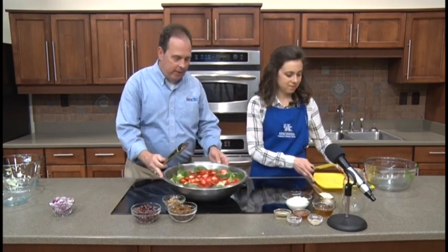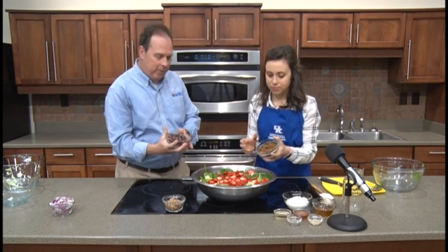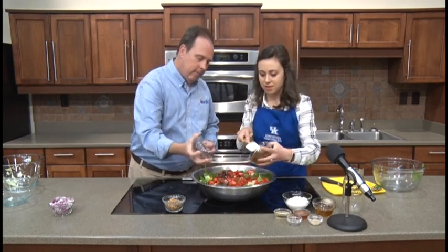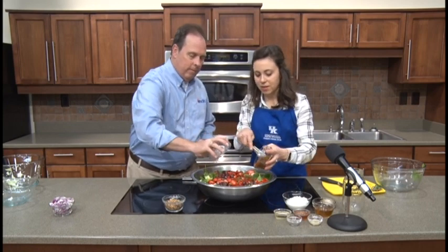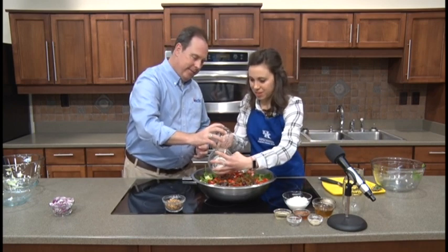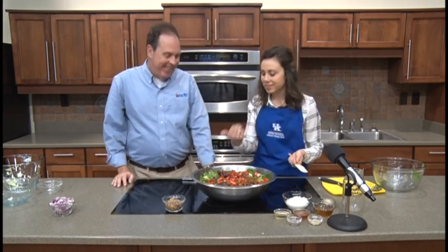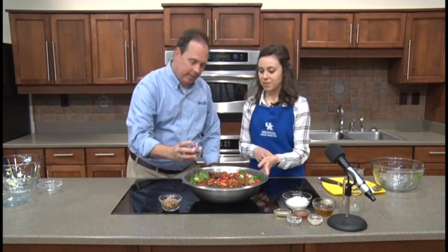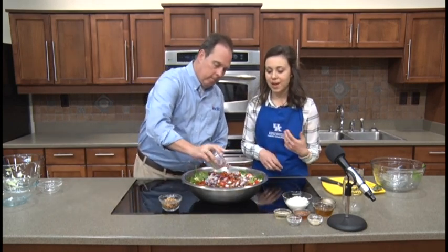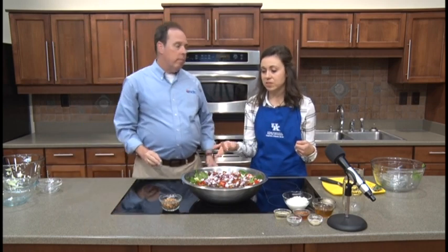Now let's add the grapes and the raisins at the same time. Interestingly, we actually have two forms of grapes in this salad. It looks so pretty already. Now let's add the red onions. We'll leave the nuts on the side — if you're taking this dish to a party or gathering, it might be a good idea to bring the nuts in a separate bowl with a spoon so people can add them as they wish.